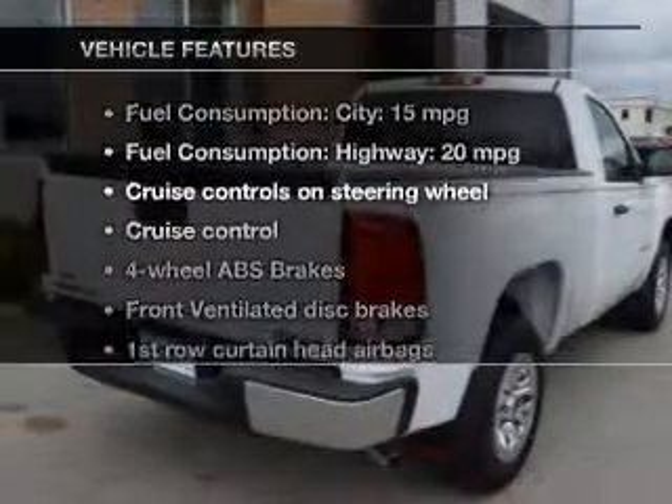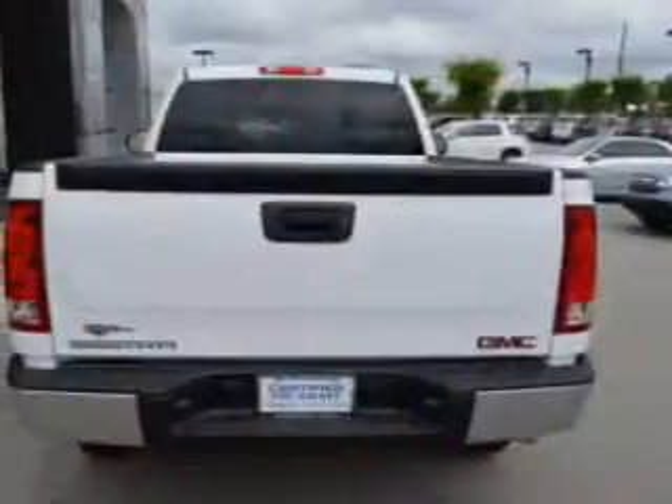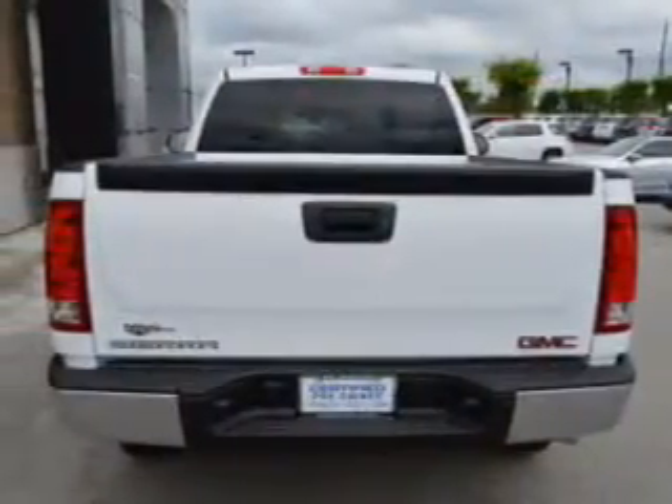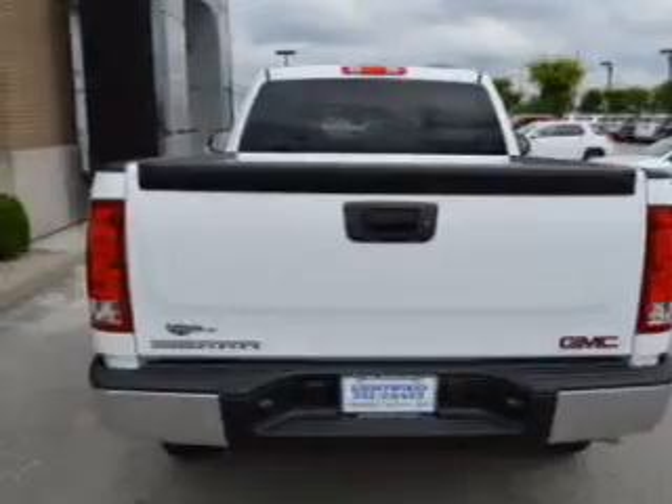Plus, enjoy these notable features that are included in this vehicle: cruise control, an AM-FM stereo, power steering, an adjustable tilt steering wheel, and air conditioning. Call today to schedule a test drive.